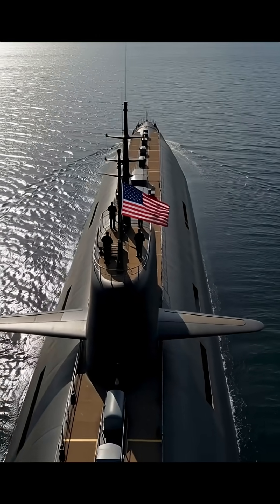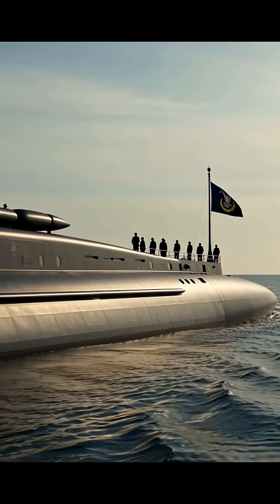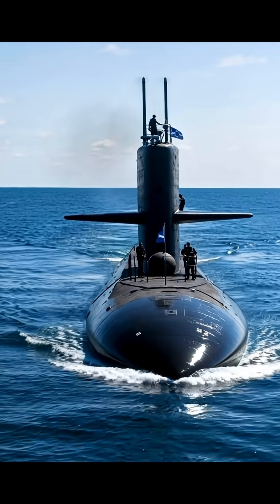Each sub will measure 560 feet long, carry up to 16 Trident II missiles, and feature an advanced nuclear reactor that requires no refueling for the vessel's entire 40-year lifespan.